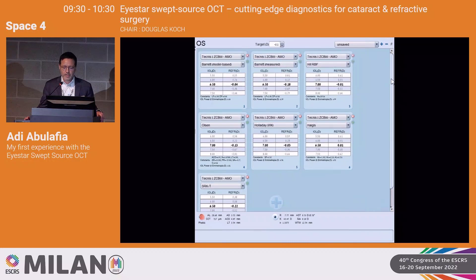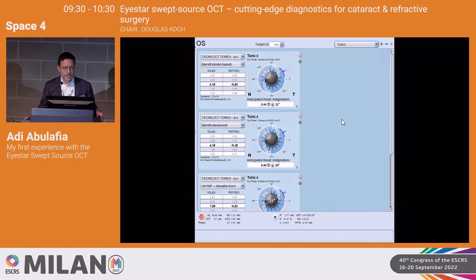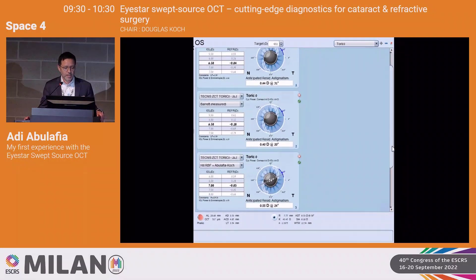I also like to look at what the predicted refractive astigmatism would be if I implant a non-toric IOL. Looking at the different toric calculators, this is below my threshold, so I'm not going to implant a toric IOL for this patient.